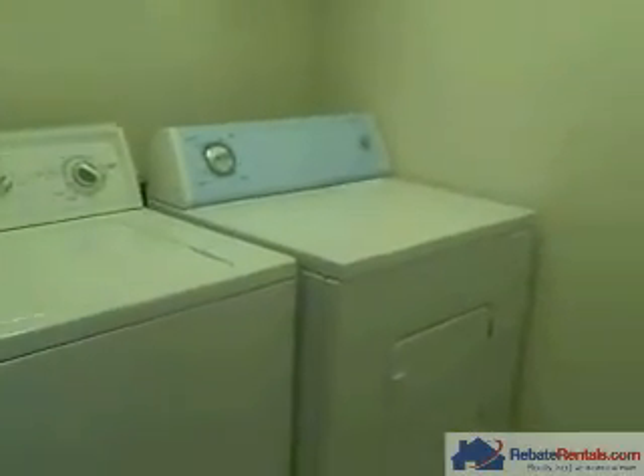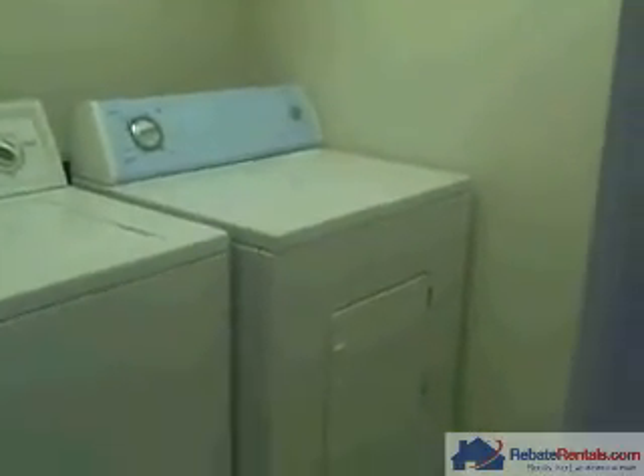Back out into the hallway area you have a large linen closet and a washer/dryer closet. The washer and dryer is included with the rent on this unit. Then you have a third bedroom, which is also very spacious.